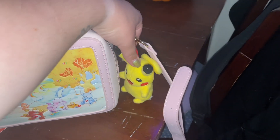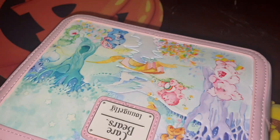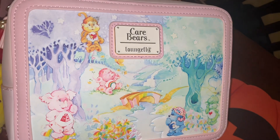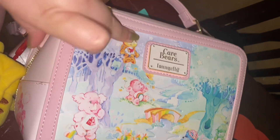So first I have this little Pikachu keychain dangler on there. This is a Lounge Fly as well. I'll show you this side, obviously. It is Care Bears and Friends.